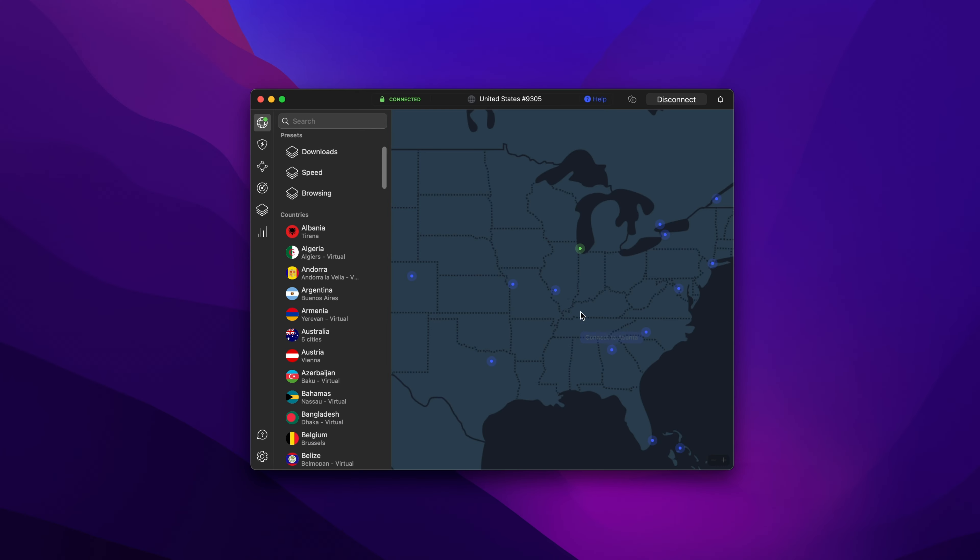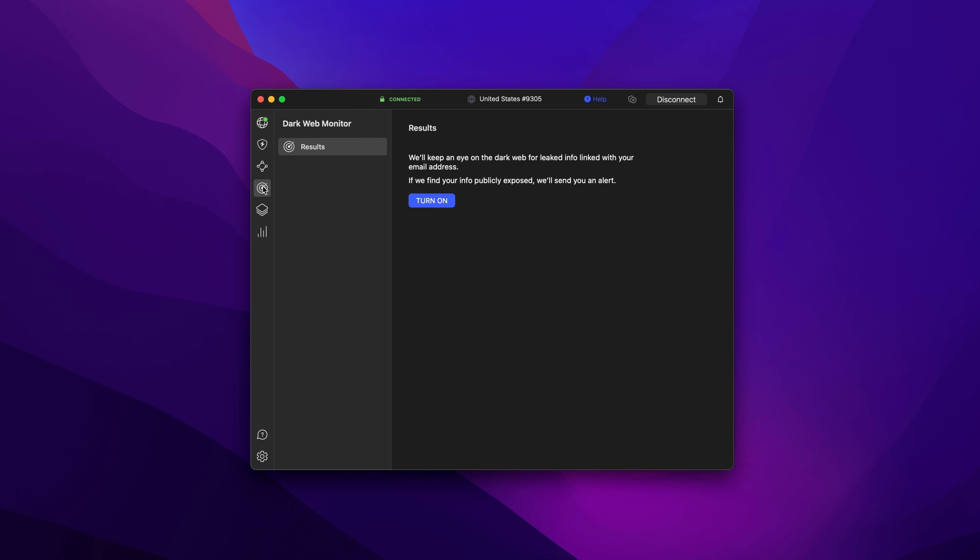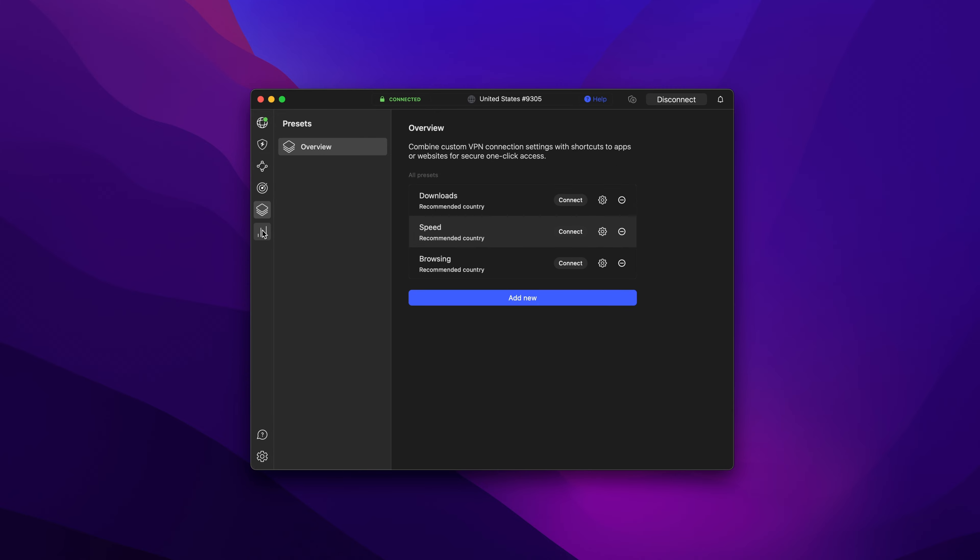Our chances to find cheap flights increase with the help of a VPN. In general, I recommend always using a VPN for traveling and ticket searches. It masks your IP address and encrypts your data so airlines can't collect info to increase the price. Now let me show you exactly how to use a VPN for flight tickets.